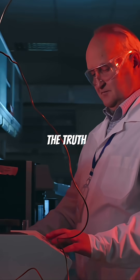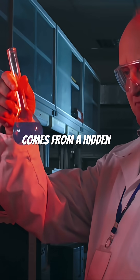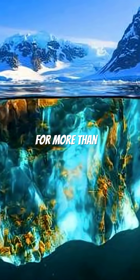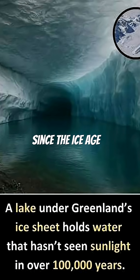Scientists eventually discovered the truth — the water doesn't come from the surface. It comes from a hidden world trapped beneath the glacier for more than 1.5 million years: a massive underground lake, sealed away from air and light since the ice age.